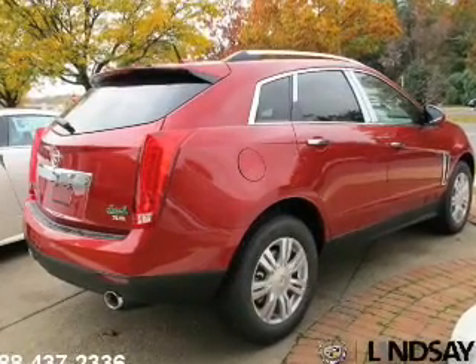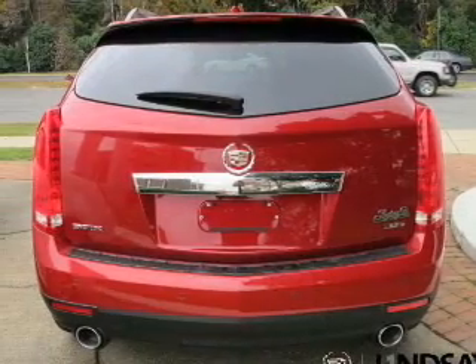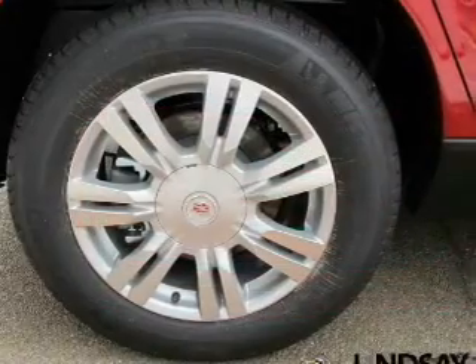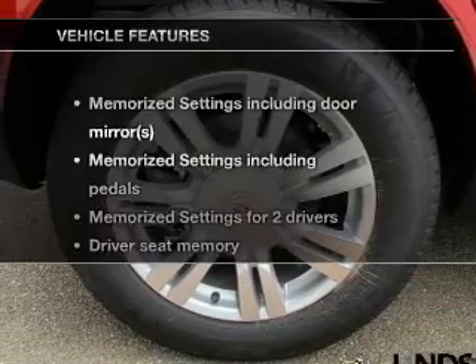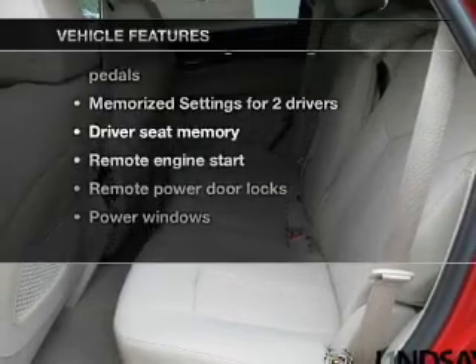Savor your listening experience with the premium sound system. Brake safely with the anti-lock braking system. Let the outside in with a power sunroof. Pamper yourself with memory settings. And with these notable features, you won't want to miss out on the opportunity to own this amazing ride.